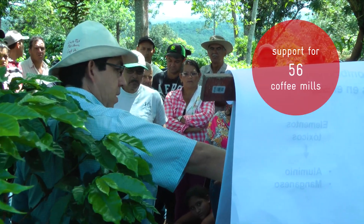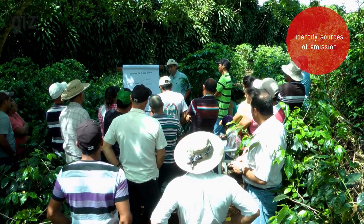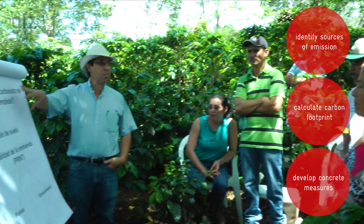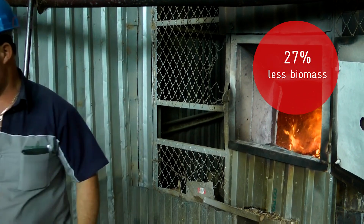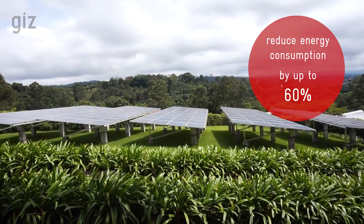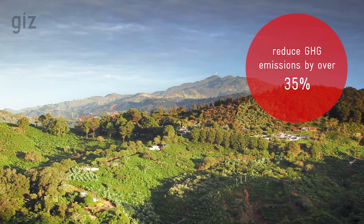Together with our local partners, we are helping 56 coffee mills identify sources of emissions along the coffee value chain, calculate their carbon footprint, and develop concrete measures to reduce emissions. For example, several mills have purchased new and efficient drying ovens, which require up to 27% less biomass. Others have acquired solar panels, lowering their energy consumption by up to 60% and reducing greenhouse gas emissions by over 35%.